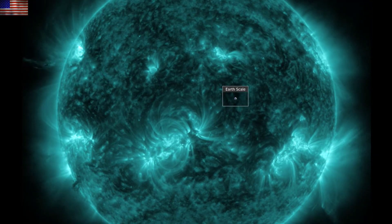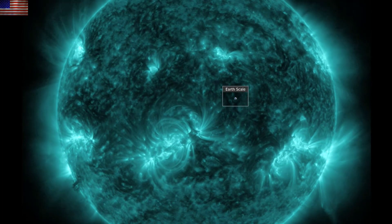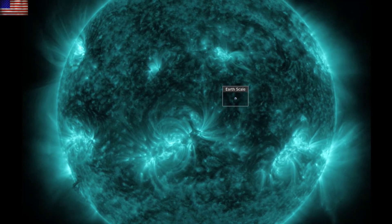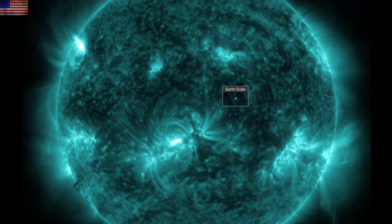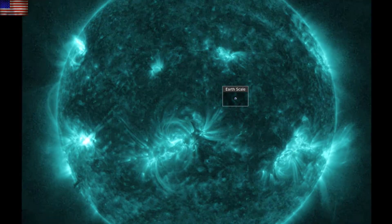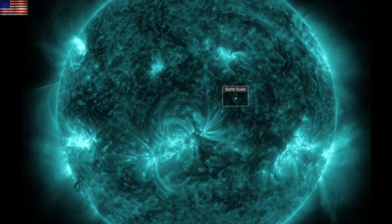The X-class flare came from that northern incoming sunspot group, and the M-class flares that followed came from there and the region on the south as well, which produced the previous X-class flare. Bright saturations in the X-ray and extreme ultraviolet view.